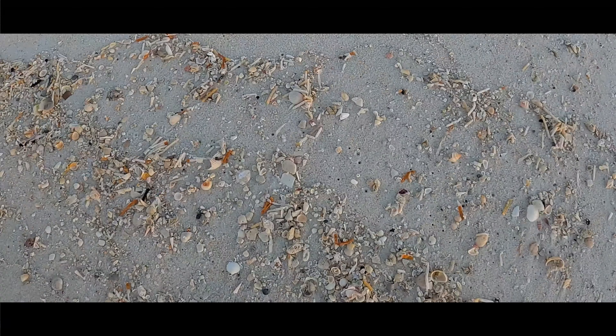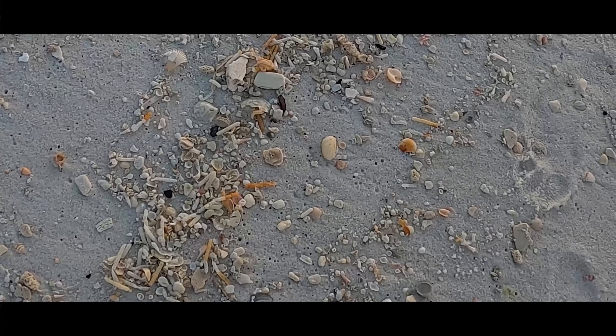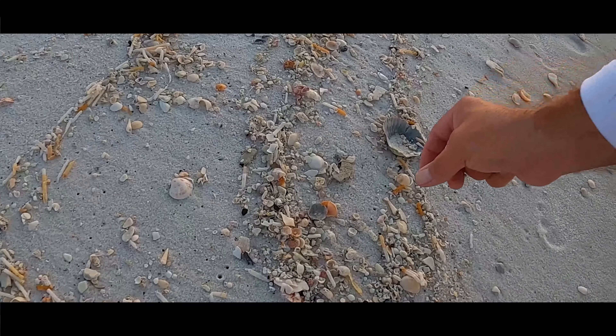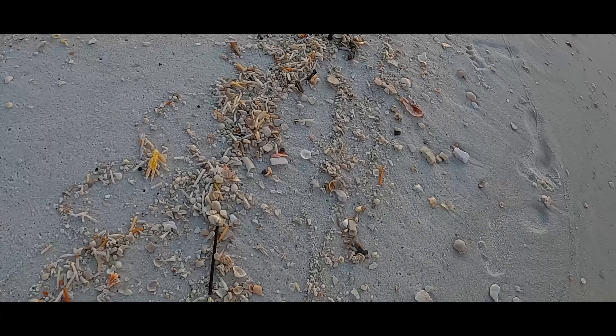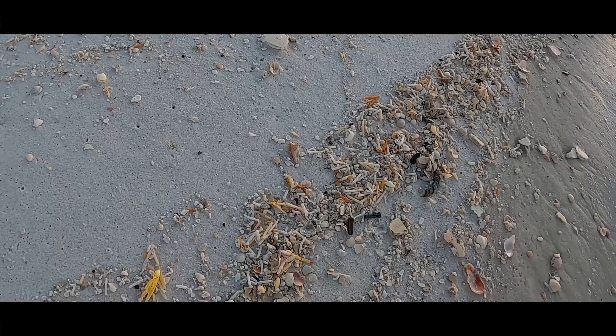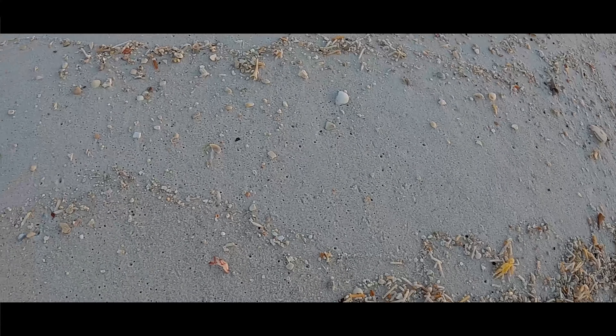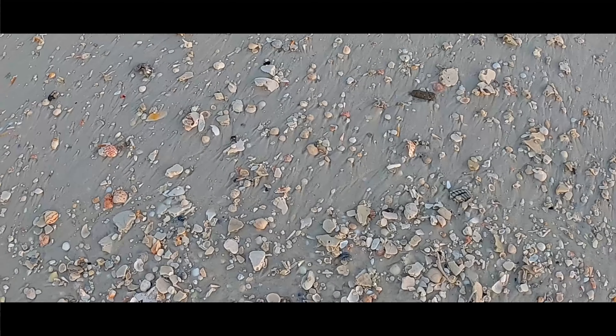Let me grab this fighting conch and do a shell transfer and keep going. How many times this winter have we done a shell transfer and looked down and there's something right in front of us! Looks like a shark eye we missed, and yep — a worm snail.